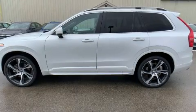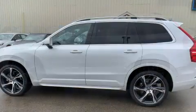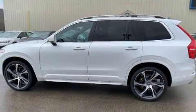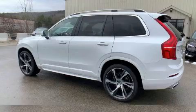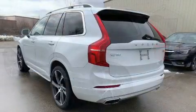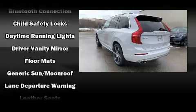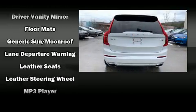Volvo prioritized practicality, efficiency and style by including leather upholstery, one-touch window functionality, a trip computer, heated seats, a power rear cargo door, rain-sensing wipers and power front seats. For drivers who enjoy the natural environment, a power moonroof allows an infusion of fresh air.